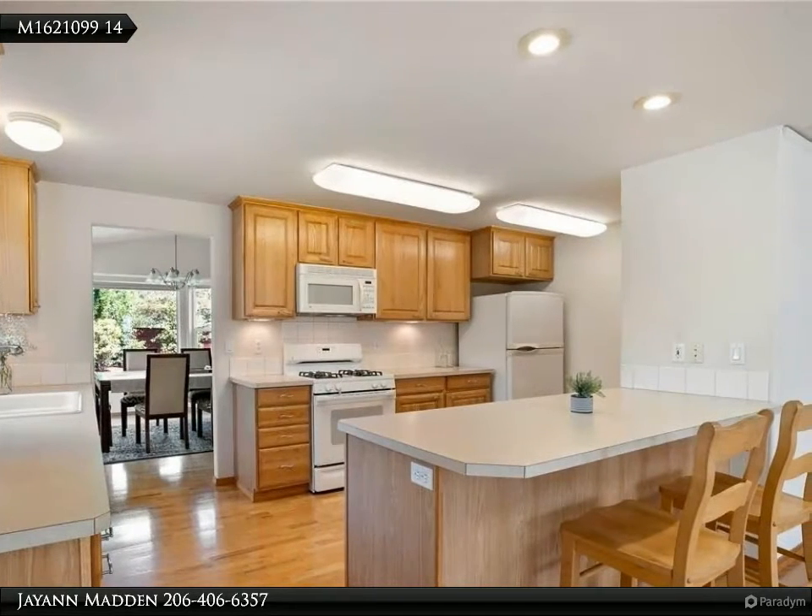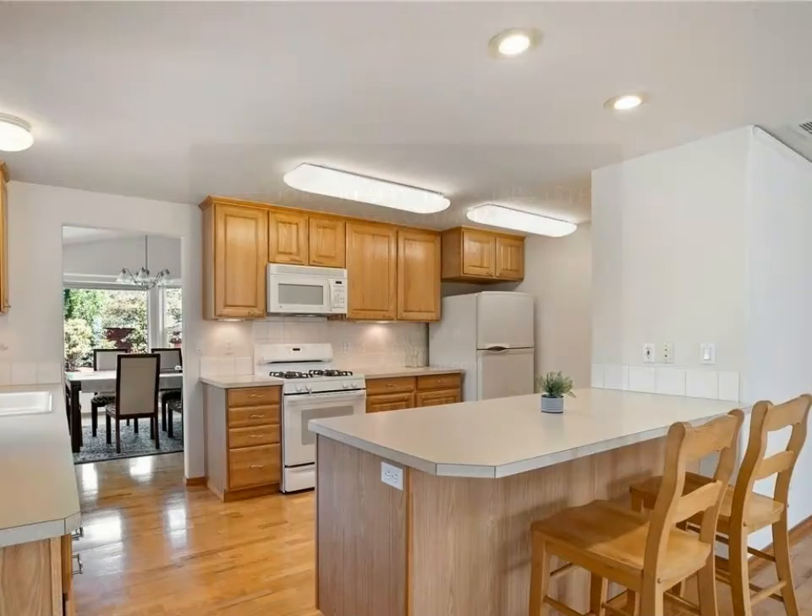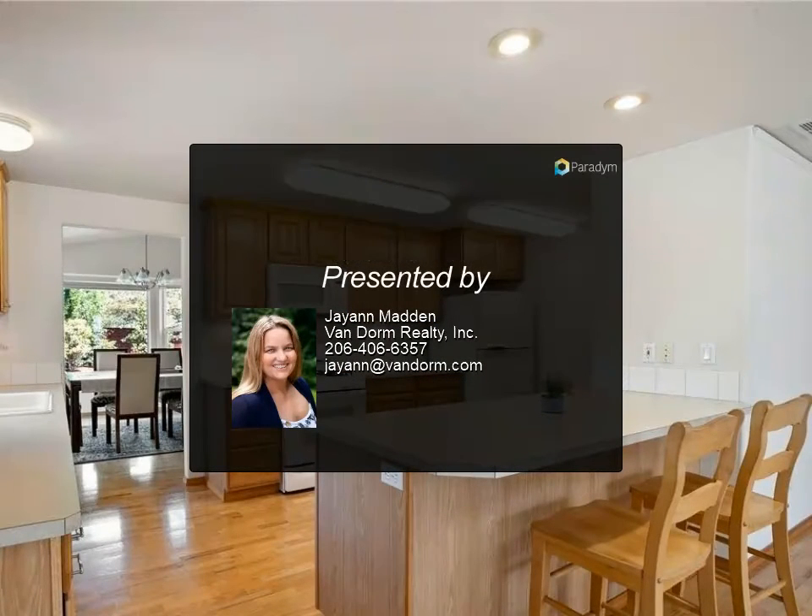Covered front porch, beautifully landscaped, fully fenced on 0.17 acres corner lot. Great floor plan — an amazing, immaculate home. Must see!